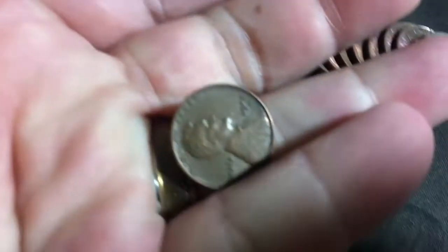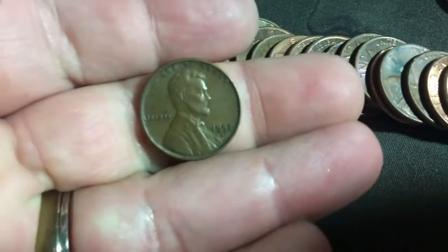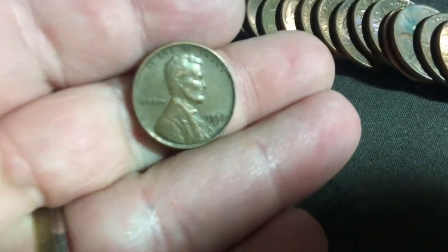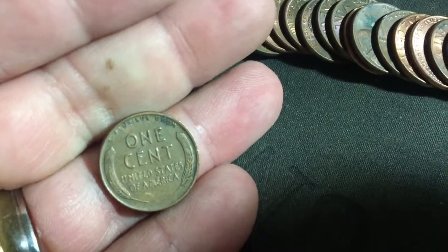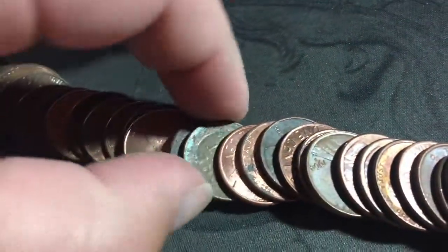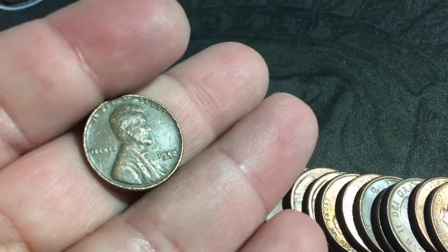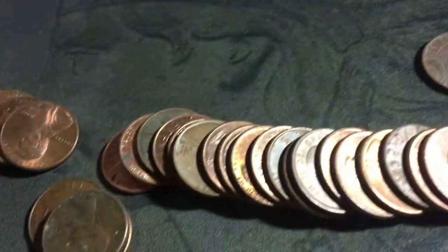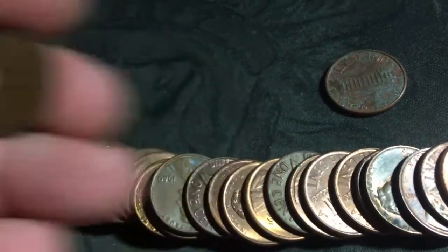I think that's my third or fourth one. I dumped this roll out and found a wheat penny — a 1952 — and a young head Canadian 1964. I'll let you know if I find anything else.